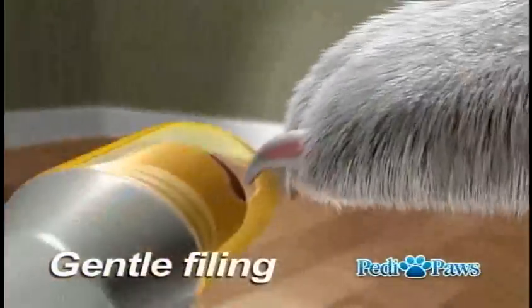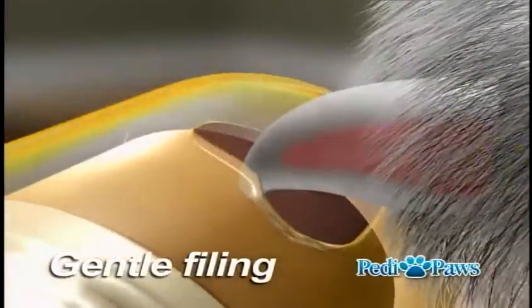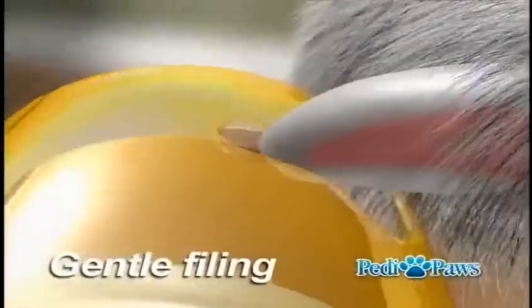The smooth rotary action ensures a proper and gentle filing. Plus, the protective guard holds the filings, so there's no mess to clean up.